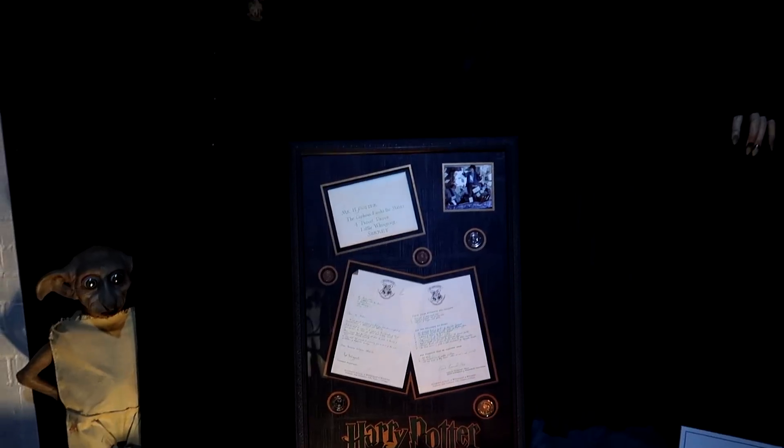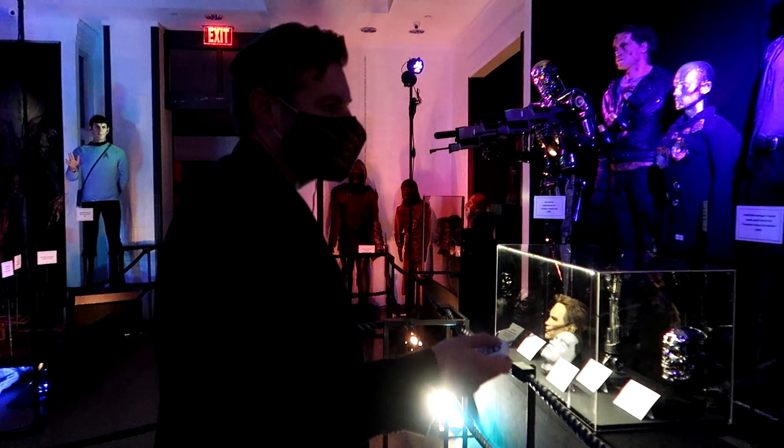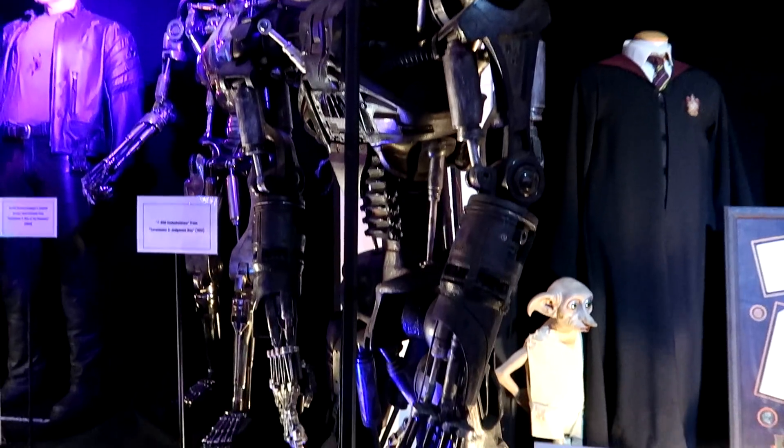That acceptance letter is used in the movie — that's the one when he's at Privet Drive and it all just starts flying around. We have the T-800 Endoskeleton here from Terminator 2, and then we have the one from Terminator Salvation.